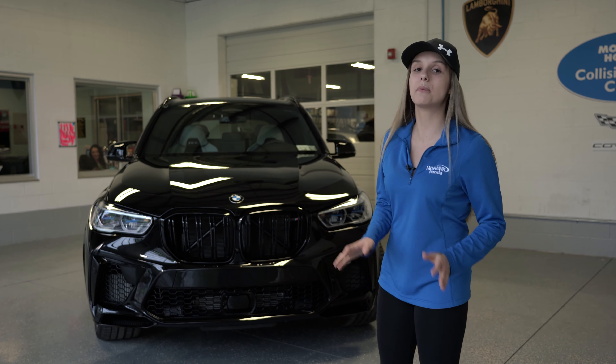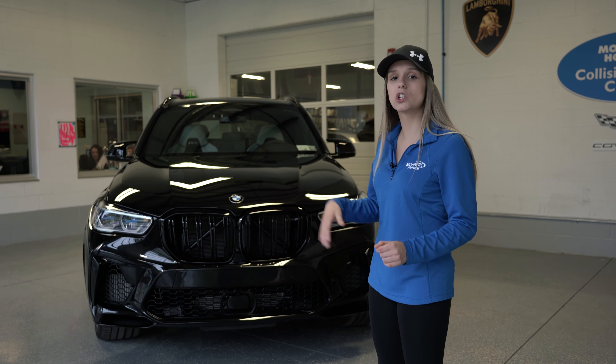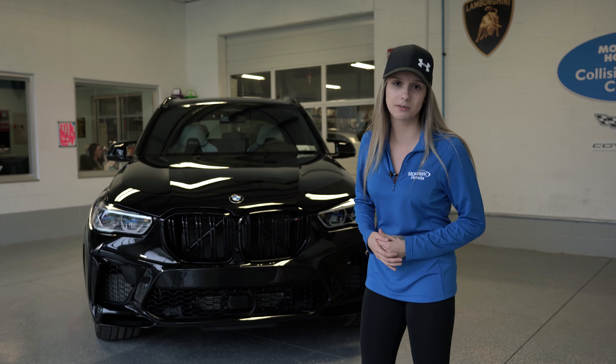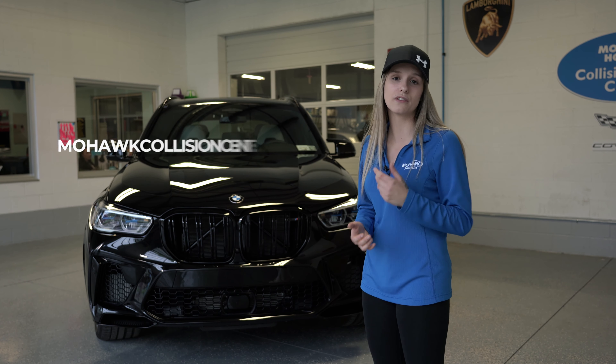That concludes today's video on the BMW X5M Competition here at Mohawk Collision Center, where this vehicle was completely detailed from front bumper to rear bumper — it's called the Ultimate Package. If you'd like to know more, please visit us at mohawkcollision.com and like and follow for more.